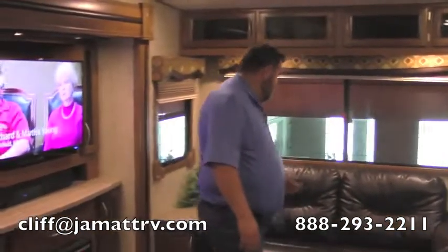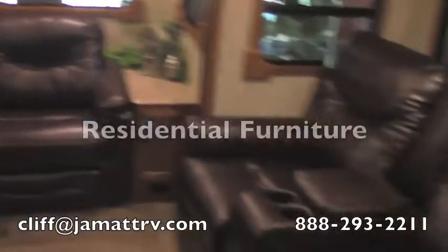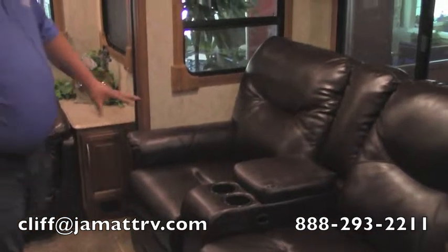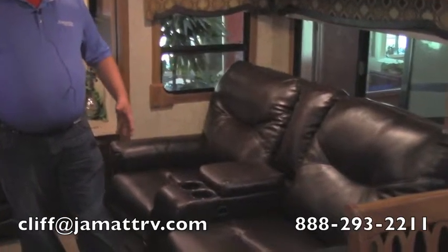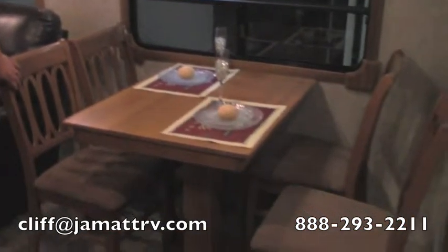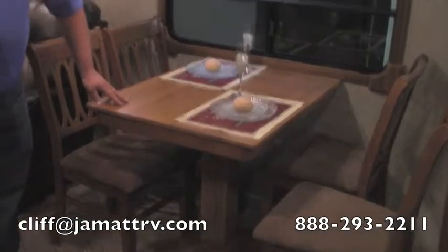You're going to see you have a nice couch right here. All this furniture — the couch and the theater seating — is going to be residential furniture, not RV furniture, so it's going to be very, very comfortable. These are actually recliners; you can just sit down and recline out. It's really nice. You're going to have a nice table right here as well with four chairs — really a high-end feature.